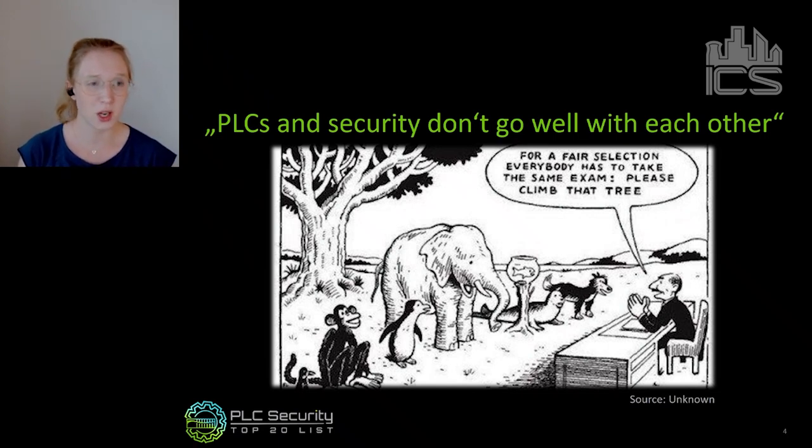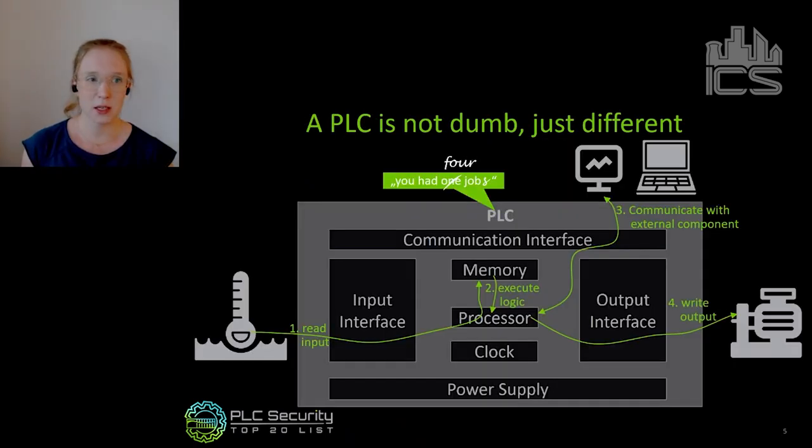But that doesn't mean PLCs are not made for security after all. They just need us to rethink how to achieve security for PLCs using their characteristics. A PLC — many IT people would say — is just too dumb for security. I can understand where that comes from, because in a way a PLC is dumb. You could describe everything a PLC does with: you had one job. Or to be a bit more fair, you had four jobs — and that's it.